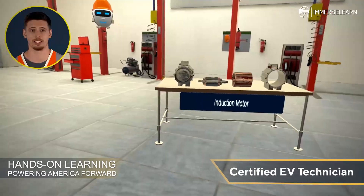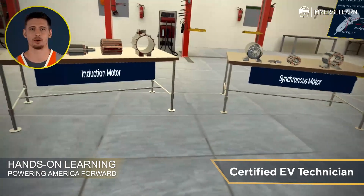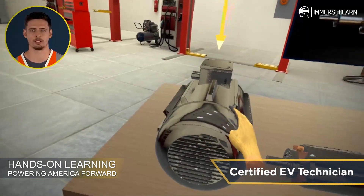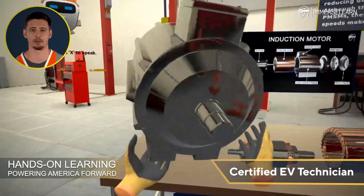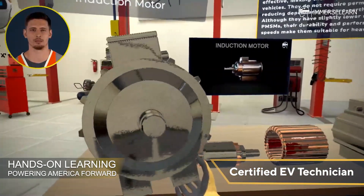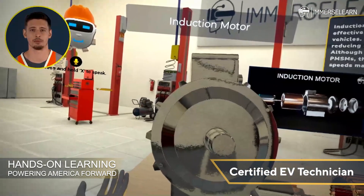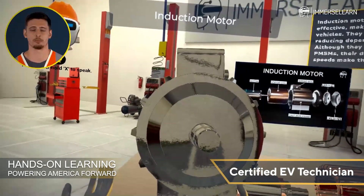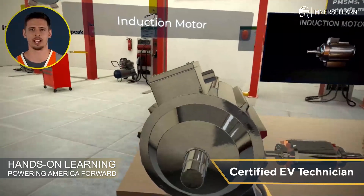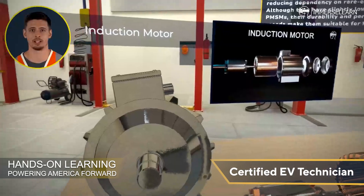Let's kick things off with AC motors, where we dive into induction motors and synchronous motors, discovering their role in powering EVs. Induction motors are robust, reliable, and cost-effective, making them a popular choice in electric vehicles. They do not require permanent magnets, reducing dependency on rare earth materials. Although they have slightly lower efficiency than PMSMs, their durability and performance at high speeds make them suitable for heavy-duty EVs. These motors have been a cornerstone in electric vehicle design, providing the reliability needed for demanding applications.